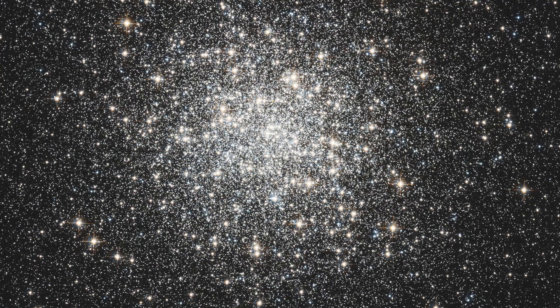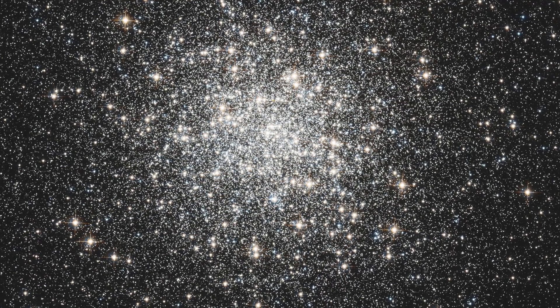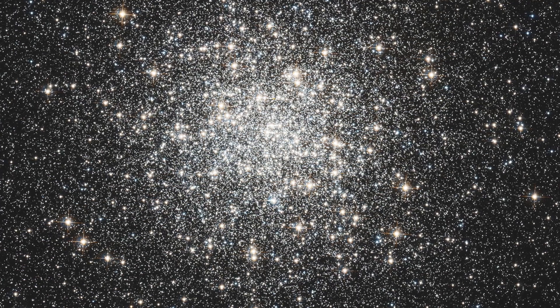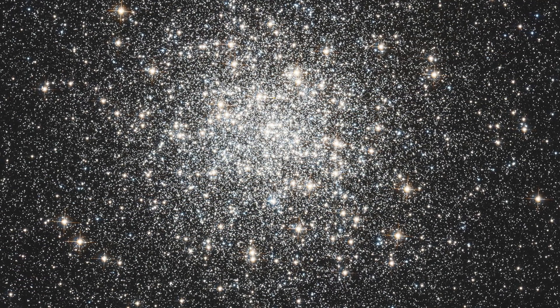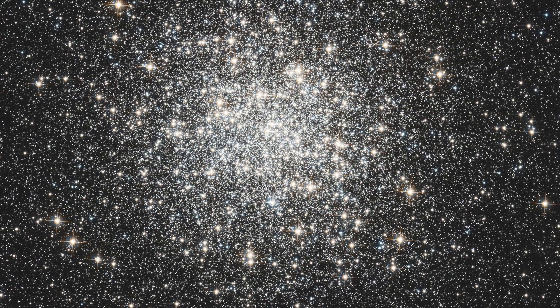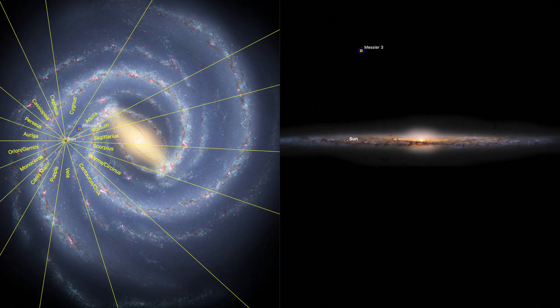This is M3 by the Hubble Space Telescope. As you can see here, the globular cluster appears very dense with a compact core. Most stars seem to be white and yellow with just a few small blue ones scattered around. The cluster lies pretty far above the galactic plane of our Milky Way, which keeps it somewhat isolated from many other deep sky objects.